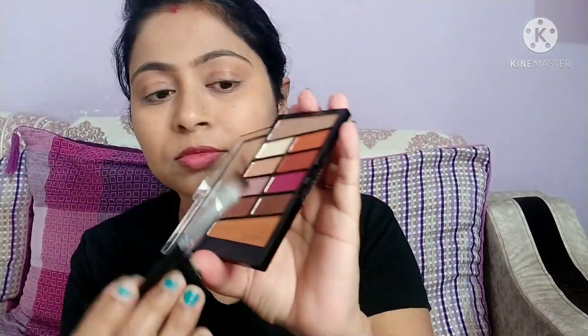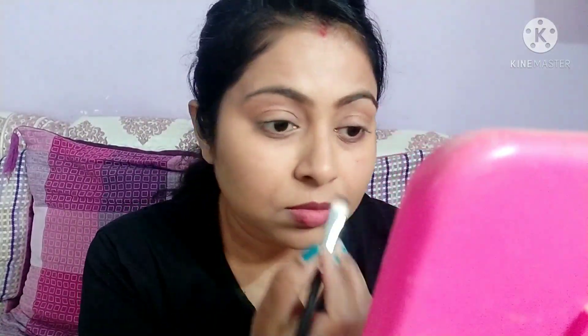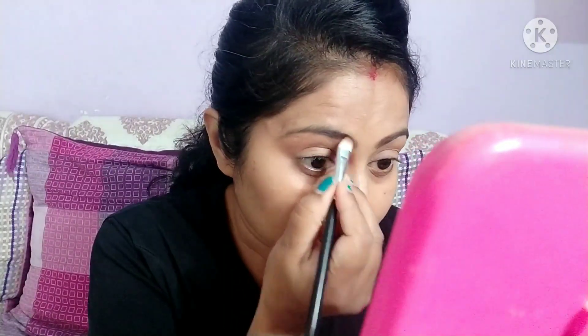The first use of this palette: I will draw my eyebrows using an angular brush. I will use this shade to fill in my eyebrows. As you can see, it looks very natural. And my eyebrows are done.